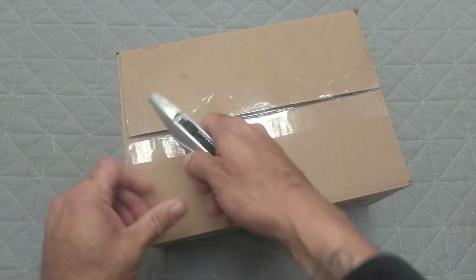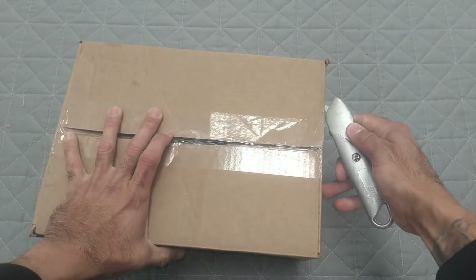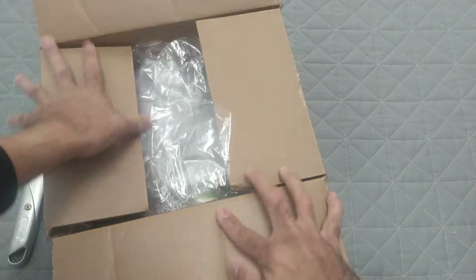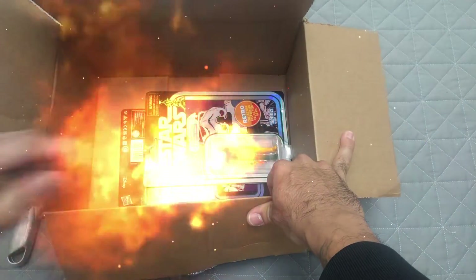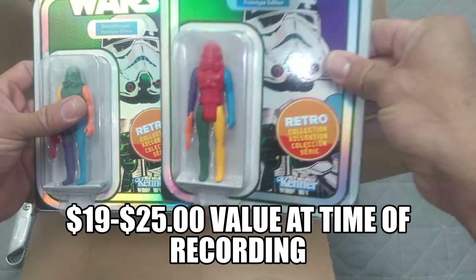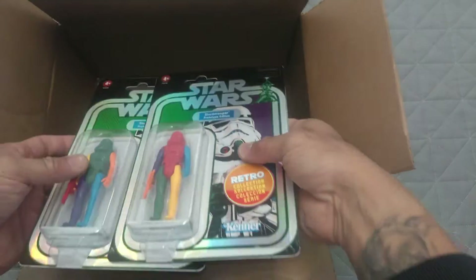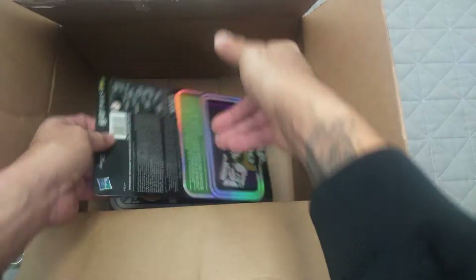We're getting to the Target one now. Let's see what we got here. Oh yes, these are nice - Star Wars Stormtrooper Prototype Edition. Got two of those, so hopefully we can either trade or sell this.